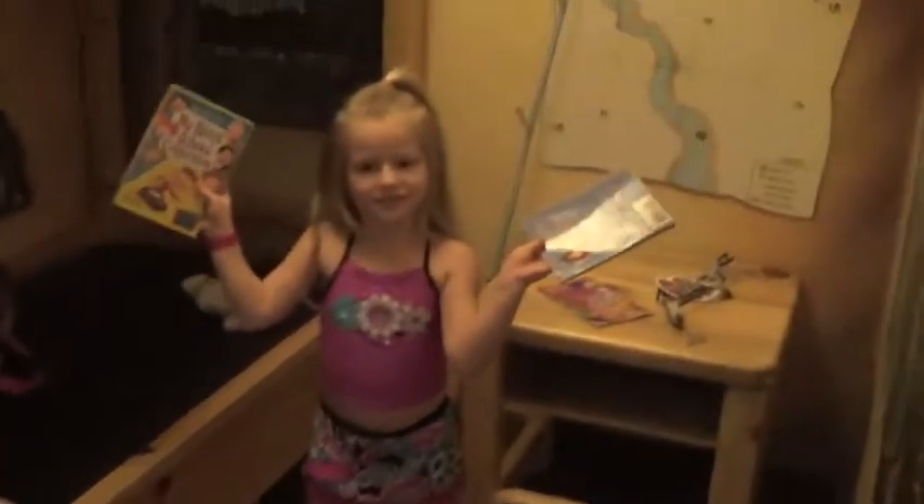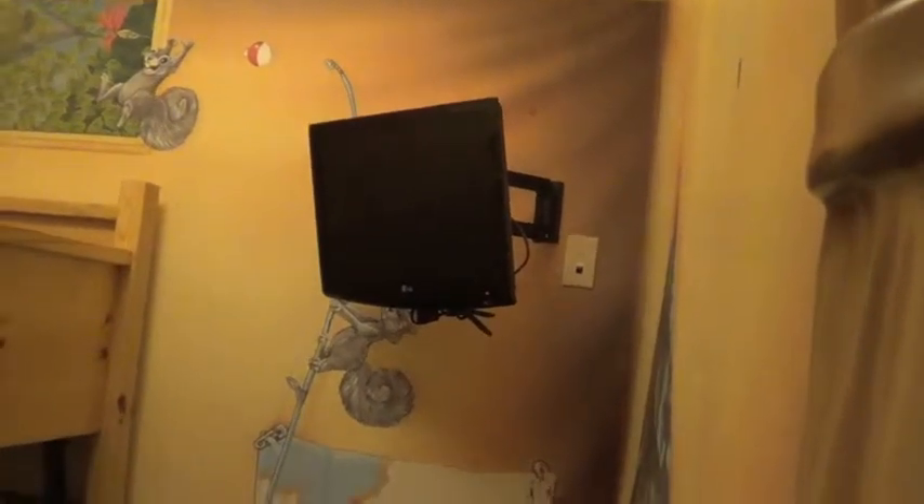This is my bunk bed. You see top bunk or bottom bunk? And these are my books. Do you have a TV? And that up there is my TV.